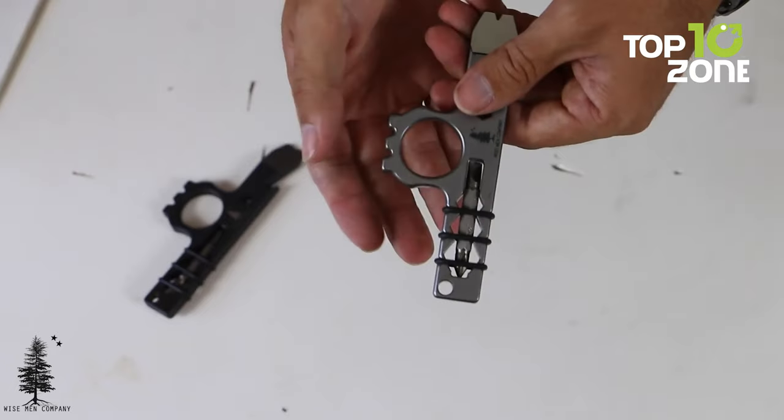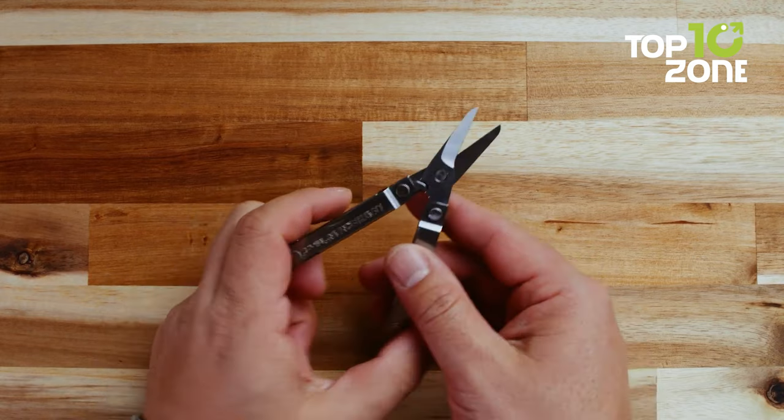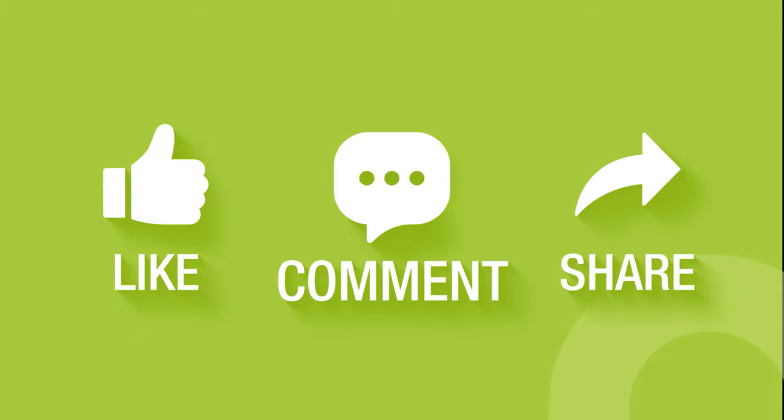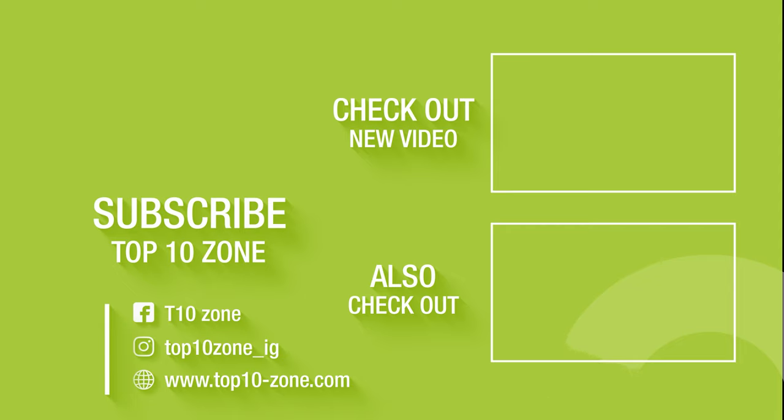So that concludes our list of the Top 10 Coolest EDC Gadgets That Are Worth Buying. Thanks for watching our video. Like, comment, and share with your friends if you find this video helpful. Subscribe to our channel if you want more videos like this on your feed.